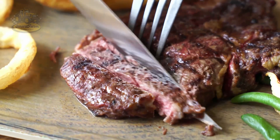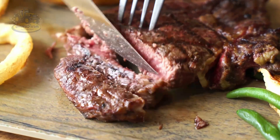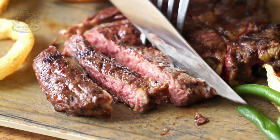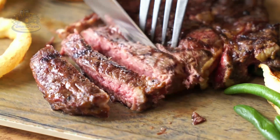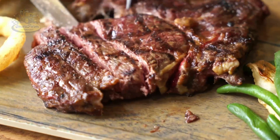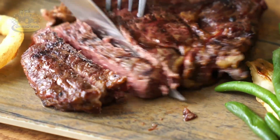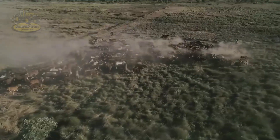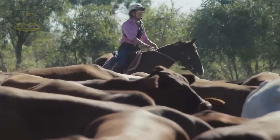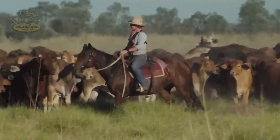If you're a fan of steak or beef dishes, you'll surely notice the difference in these top-quality cuts. A typical cattle farm in the U.S. raises between 500 and 1,000 cows, sometimes even more, depending on the farm's size and conditions.